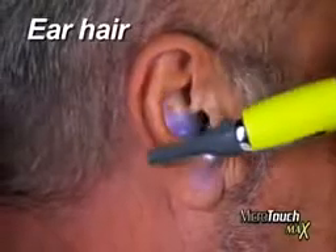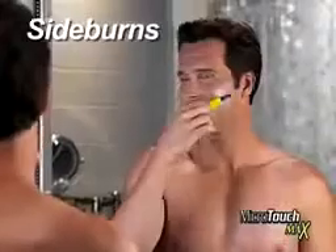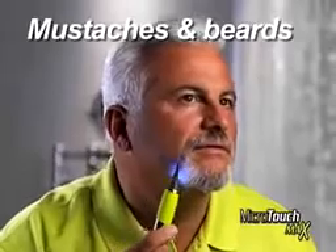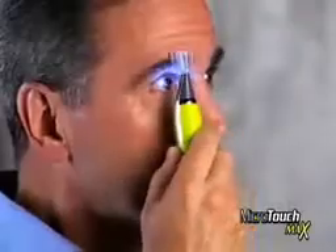Remove unsightly ear hair with just a touch. Embarrassing nose hair? Gone like that. Sideburns straight and even. Mustaches and beards neat and clean. Got bushy eyebrows? Just snap on the guide and you're groomed to the max in seconds.